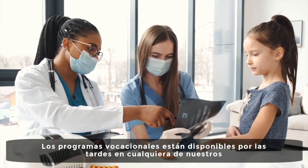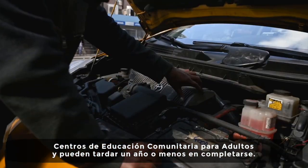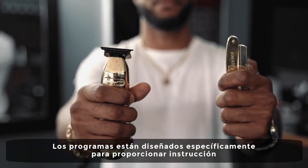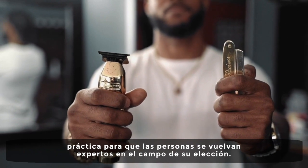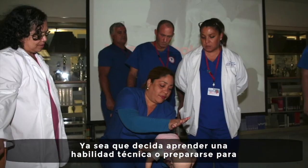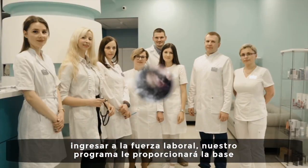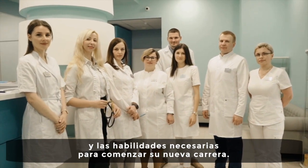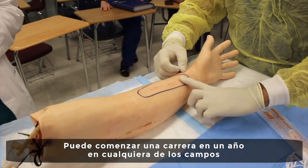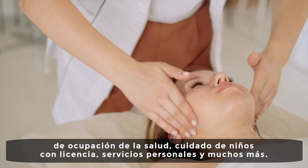Vocational programs are available in the evenings at any of our adult and community education centers and may take one year or less to complete. They are specifically designed to provide hands-on instruction for persons to become skilled in the field of their choice. Whether you decide to learn a technical skill or get prepared to enter the workforce, our program will provide you with the foundation and skills needed to begin your new career. You can begin a career in a year in fields such as health occupation, licensed child care, personal services, and many more.